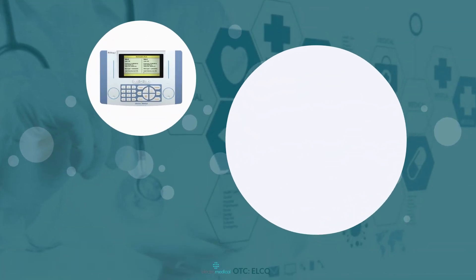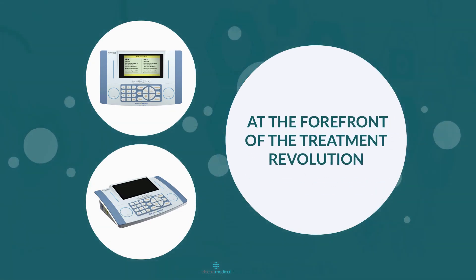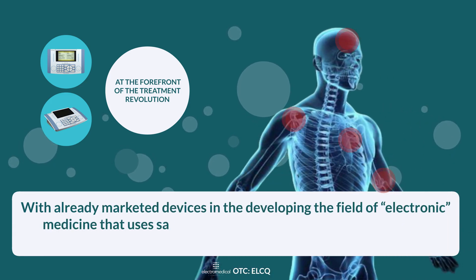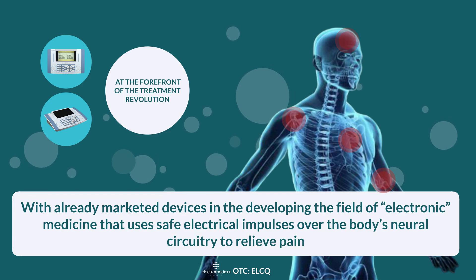As part of a trend, the Wellness Pro Plus device is at the forefront of the treatment revolution, with already marketed devices in the developing field of electronic medicine that uses safe electrical impulses over the body's neural circuitry to relieve pain.